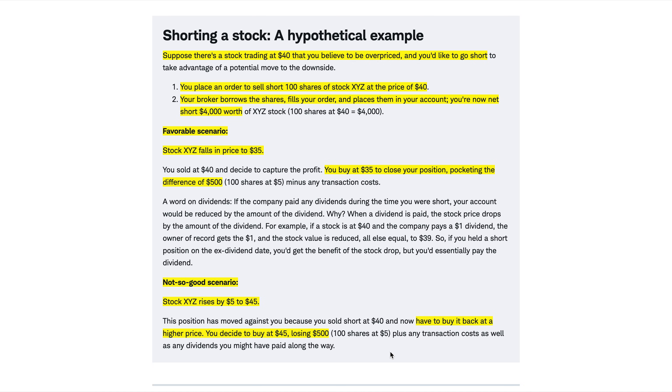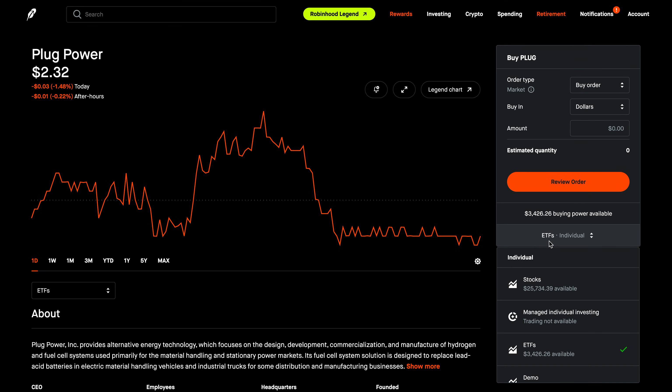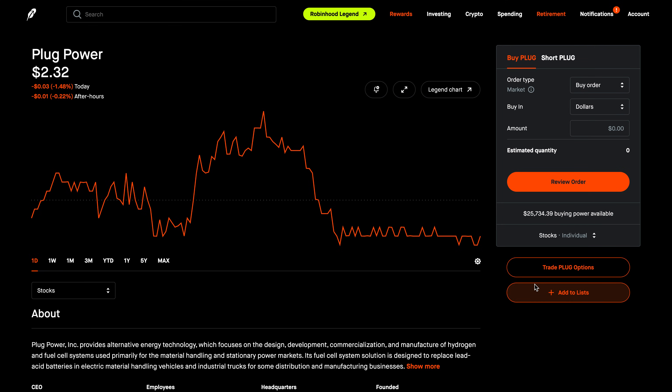With that being said, let's go over to Robinhood and use ticker symbol PLUG — Plug Power — for today's video. You can see here I can't short sell the stock because I am on a cash account. We need to have a margin account, so I'm going to go over to my margin account. Let me show you two fields that are new here.